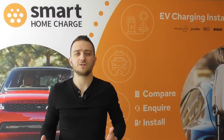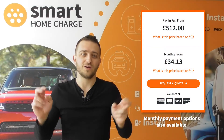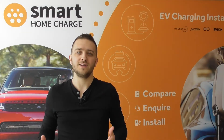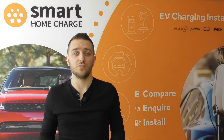The prices on the website do include the cost of the charger itself, what we call a typical installation, and they include the OLEV grant. Bear in mind that the OLEV grant from the government — its value can change at any time, so obviously the prices will reflect that.